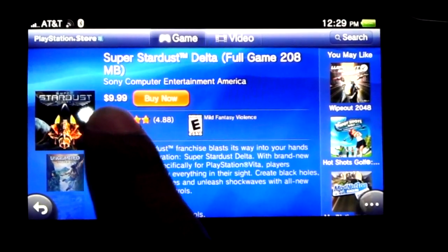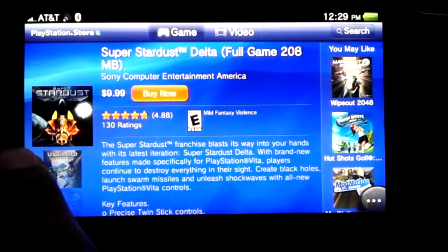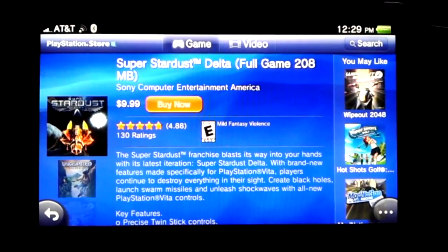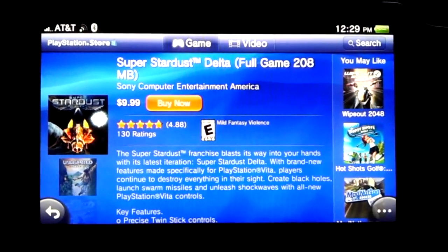It's not $10 — it's actually more than that. They have different add-ons and it actually comes up to about $30, I think.